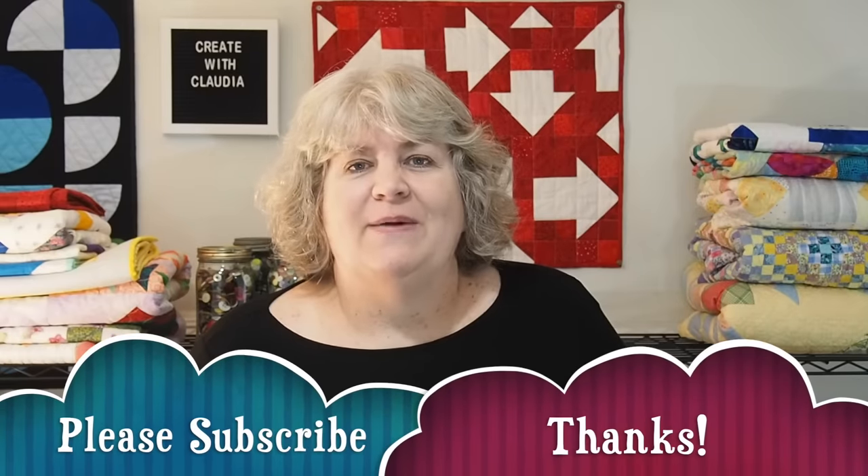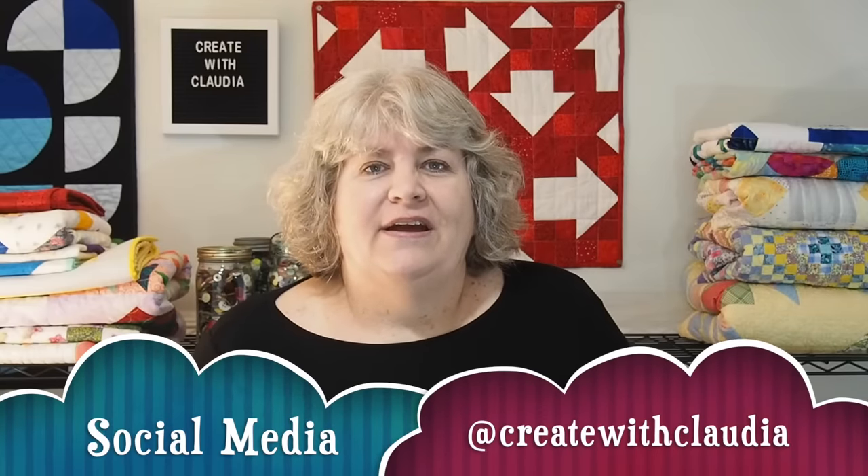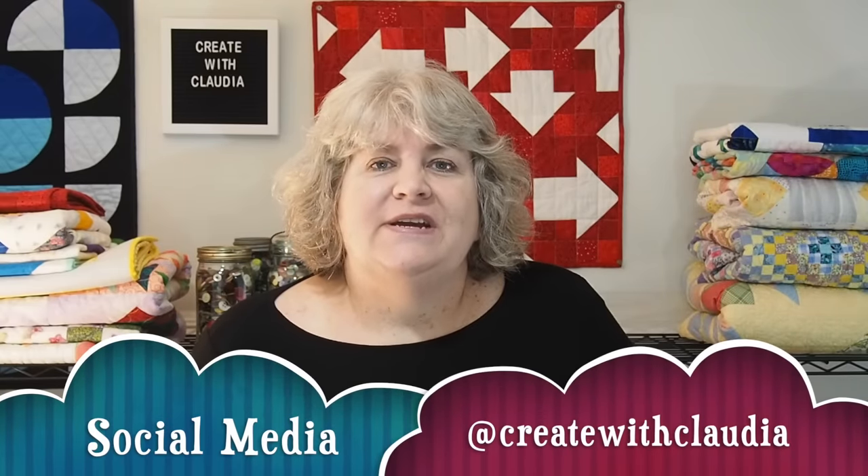As always, I'd love it if you'd hit the subscribe button. Thanks so much. I always love new subscribers, and I am on social media at Create with Claudia — I'm on Twitter, Facebook, Instagram, Pinterest, and sometimes, very rarely, I'm on TikTok just for the fun of it. So check that out too, and enjoy the video.